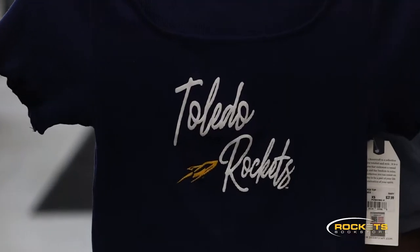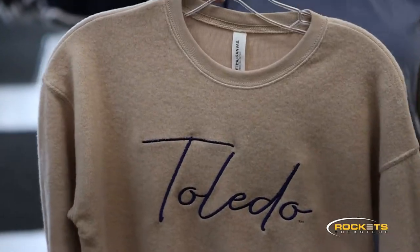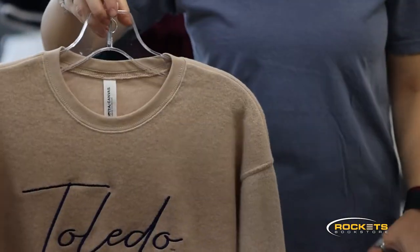We also have a lot of new women's gear in. My favorites are this navy blue baby doll tee with Toledo Rockets scripted on the front, and this heathered oatmeal color suede fleece. It's probably the softest sweatshirt we have in this store.